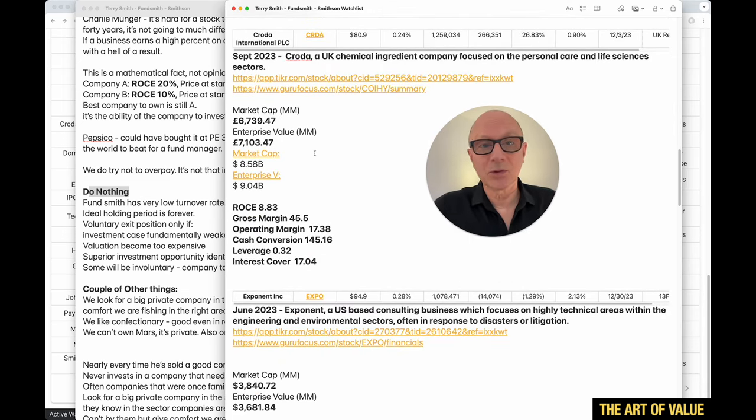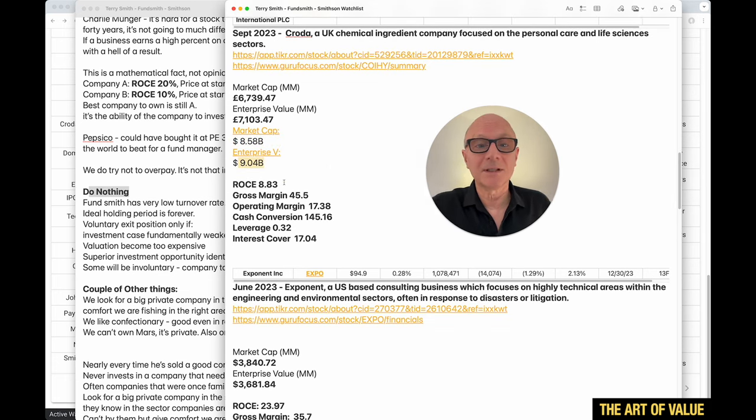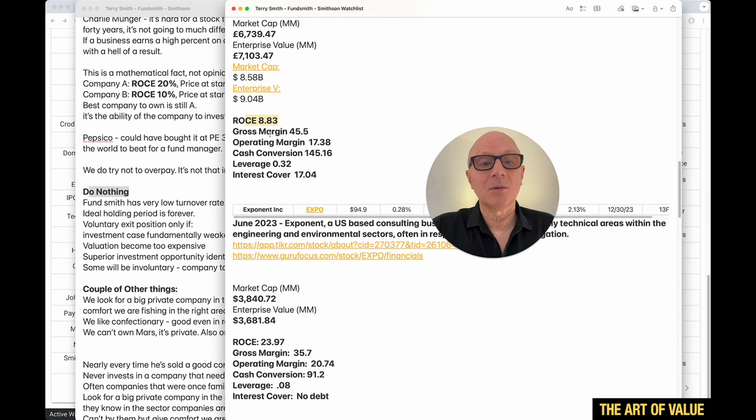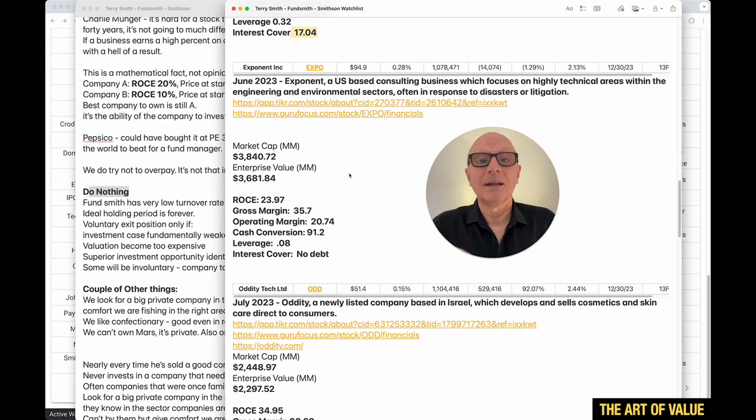Crota — getting smaller at $8.58 billion market cap. The ROCE is only 8.83 for the last 12 months. Crota is a UK chemical ingredient company focused on personal care and life sciences sectors. Gross margin 45%, operating margin 17%, cash conversion 145%, leverage just 0.32, and interest cover 17.